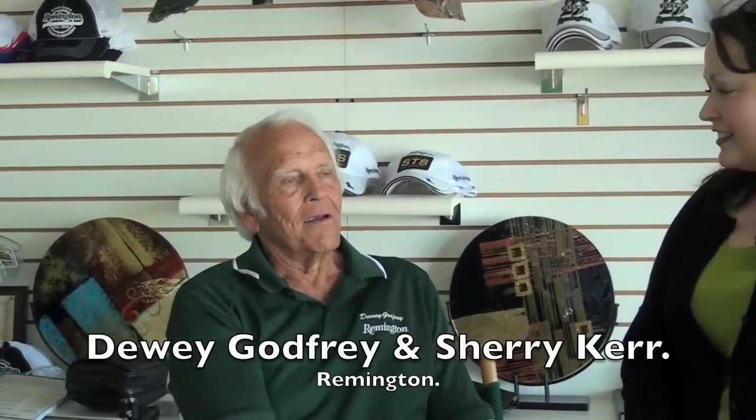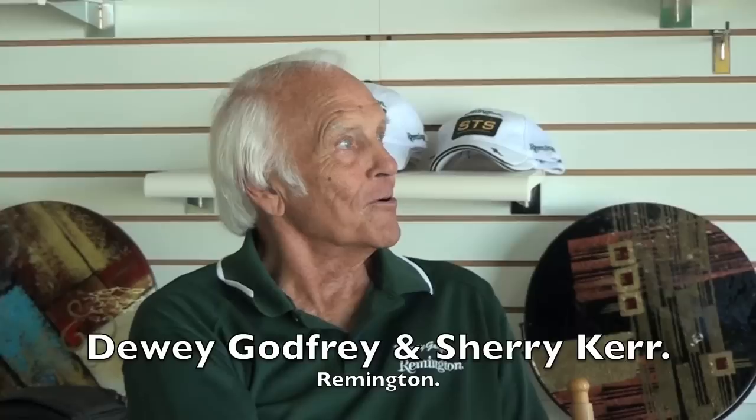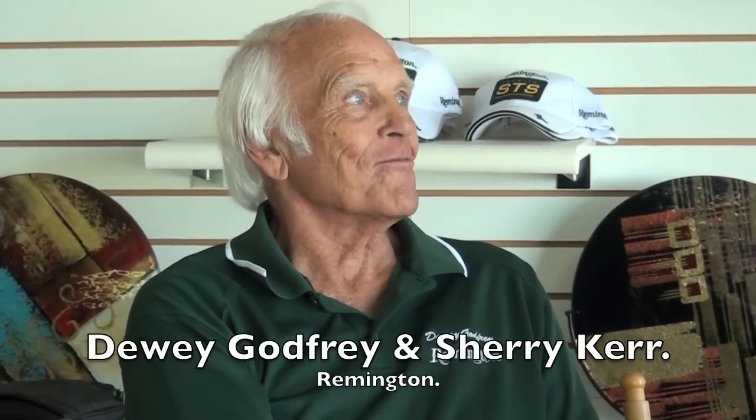This is Dewey Godfrey. We're in the Remington showroom at the National Shooting Complex. I worked for Remington for 32 years and retired in 1992. The first consecutive World Shoot I went to was 1965 in Savannah, Georgia, and I haven't missed one since.